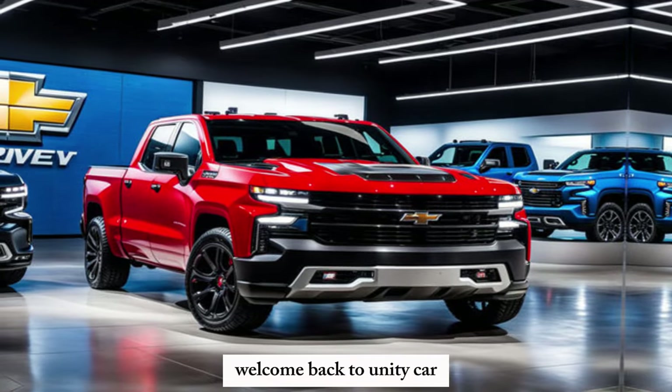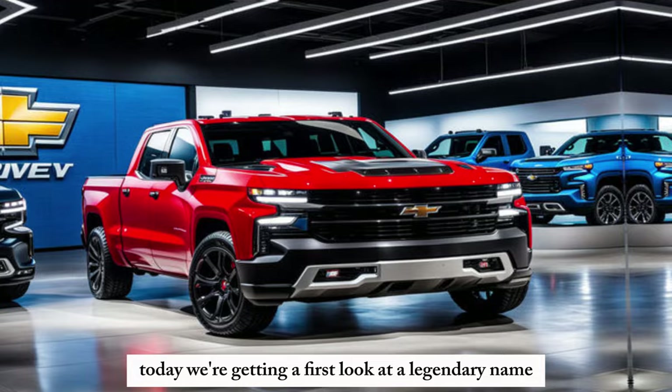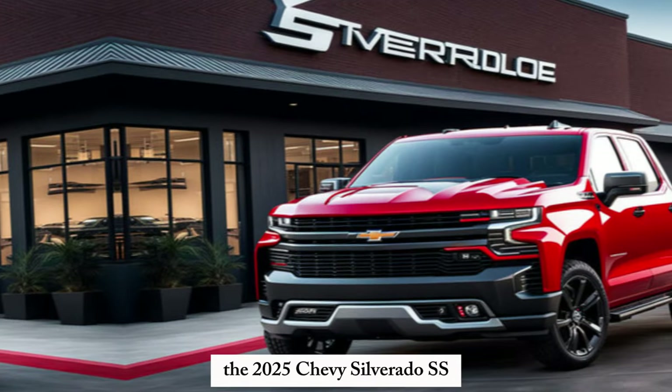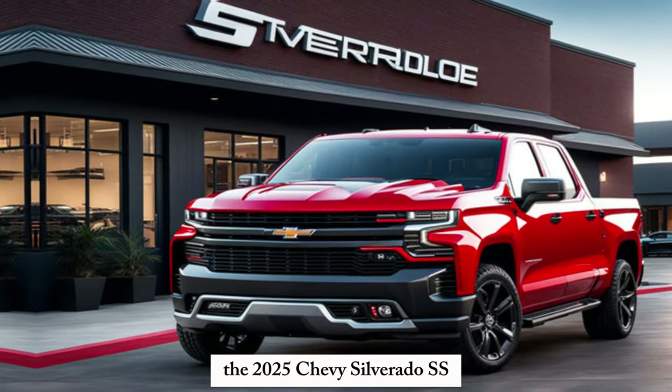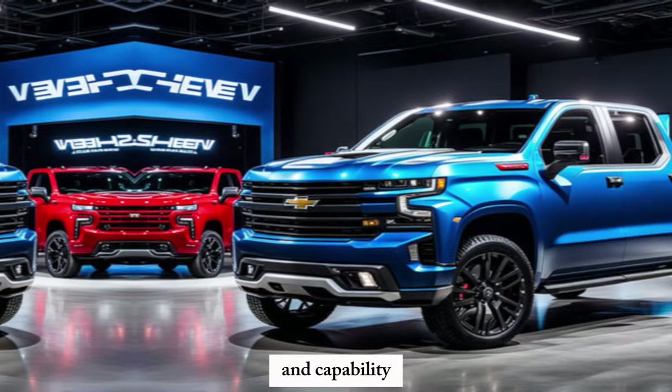Hey gearheads, welcome back to Unity Car. Today we're getting a first look at a legendary name returning in a whole new way — the 2025 Chevy Silverado SS. Buckle up, because this truck promises to redefine muscle and capability.